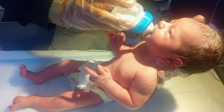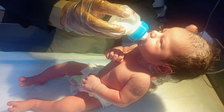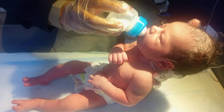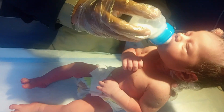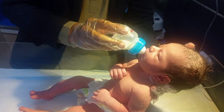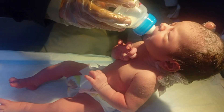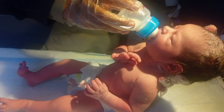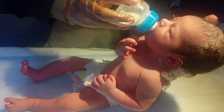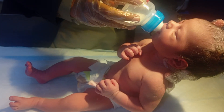After the initial assessment, I am giving a bottle feed. First bottle feed. The baby's suck is good, but he is under observation.